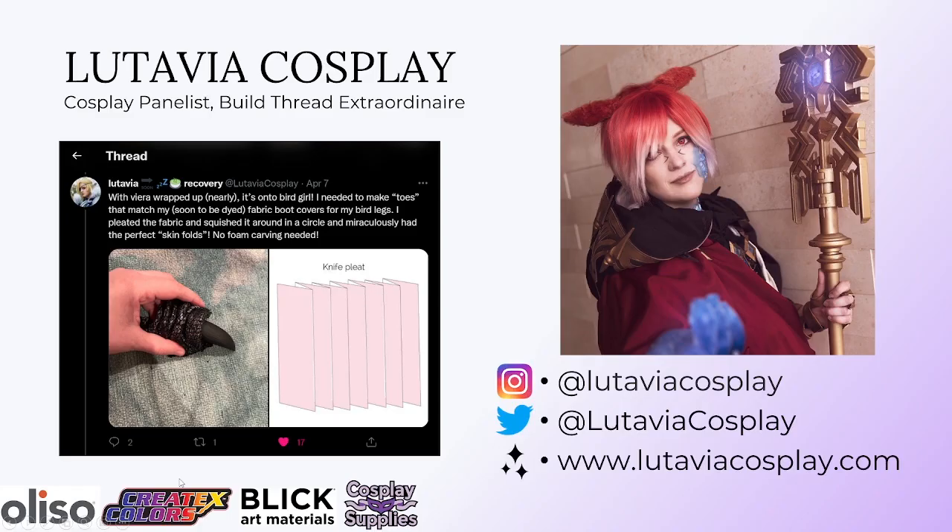First, I just wanted to introduce the judges of this contest. Our first judge is Lutavia Cosplay. They are a cosplay panelist at conventions, and they post a ton of build threads with tips and tricks. And you can find all of their links there.